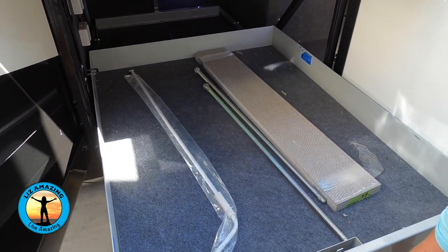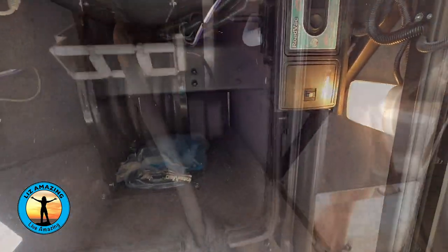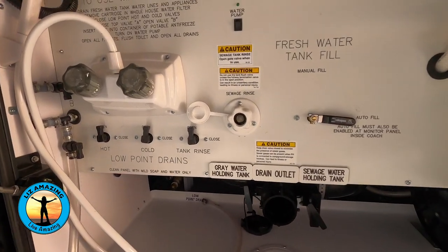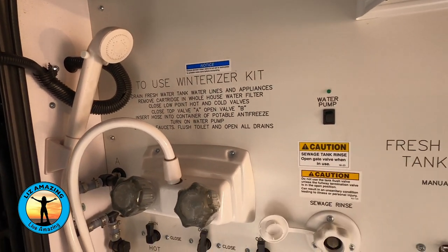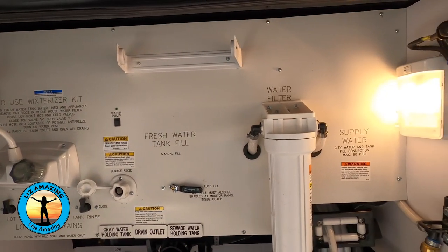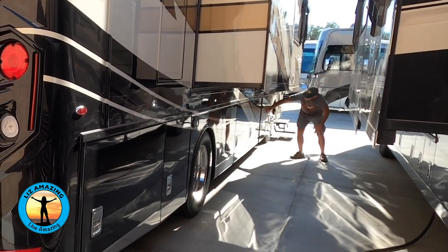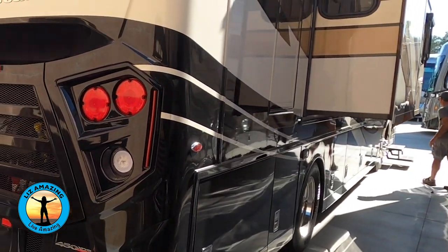Outside you will find plenty of storage, and there are power reels for water and electric. One area of concern is the wet bay, which is actually located under the slide. Sure, you can leave the slide in when you hook everything up, but while you are at camp, if you need to get to the wet bay, you actually have to get on your hands and knees to access this area. I also noticed it took a few tries to close the baggage doors — probably easily adjusted, but worth noting.